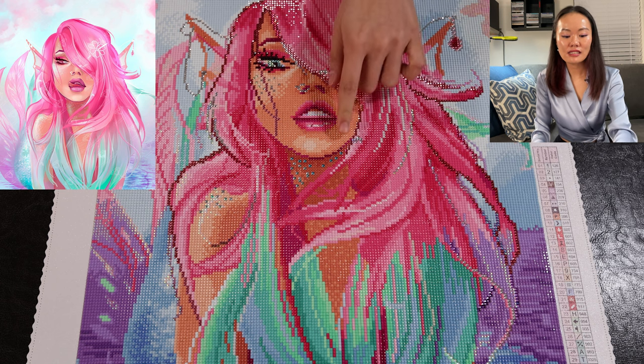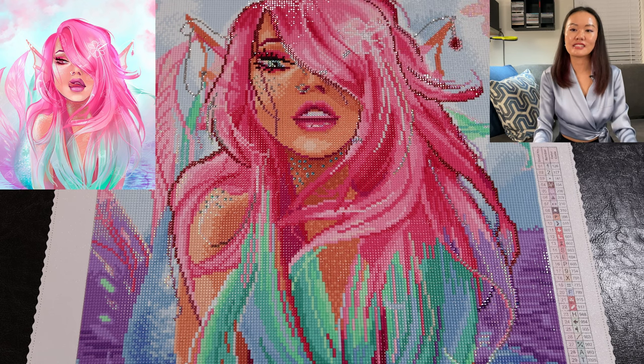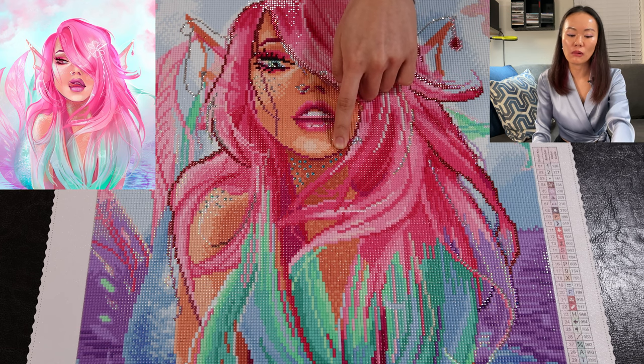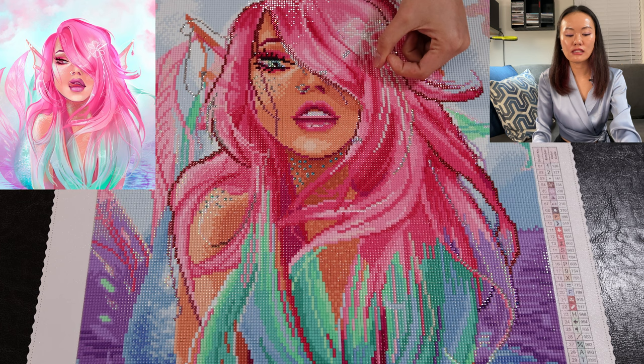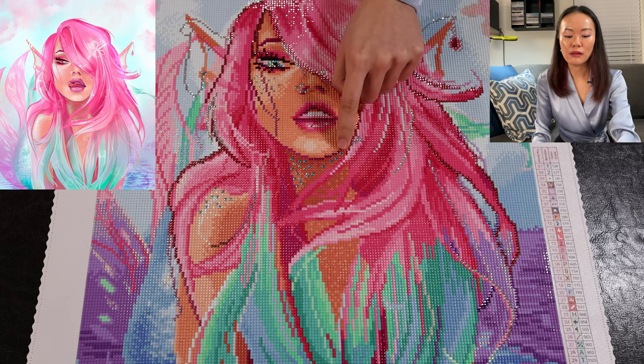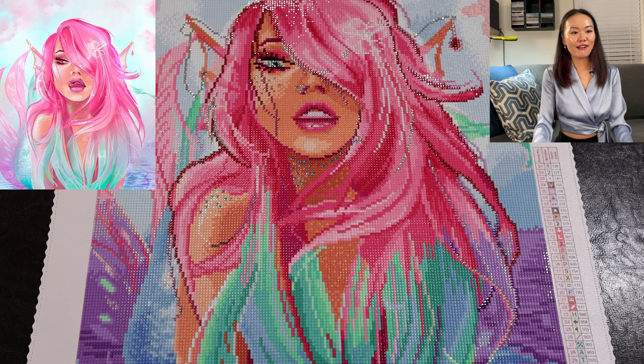The last detail: I changed the diamonds for all the dots that are supposedly her scales reflecting sunlight. In the original, the rendering used solid color diamonds, which I felt stood out a bit too much. So I replaced them with sparkler rounds sized to fit within a square diamond space so they'd stand out a little less. As you know, I like making my modifications — that's what this channel is about.